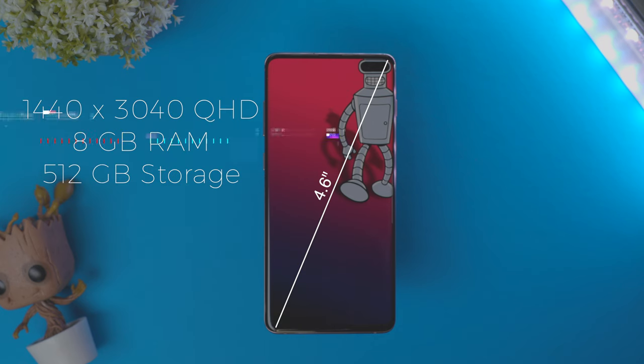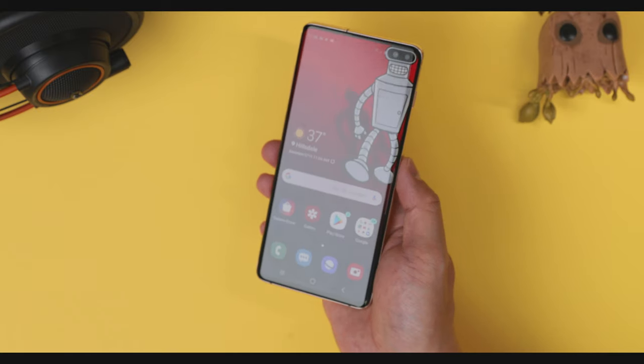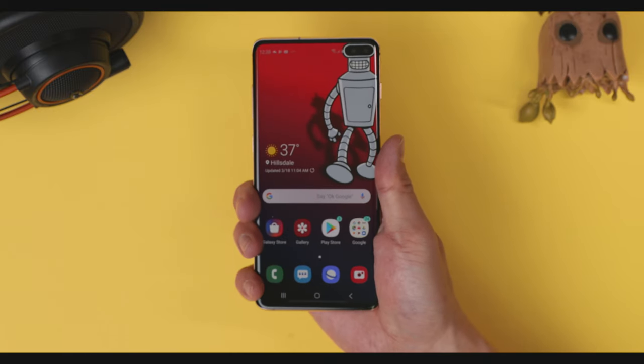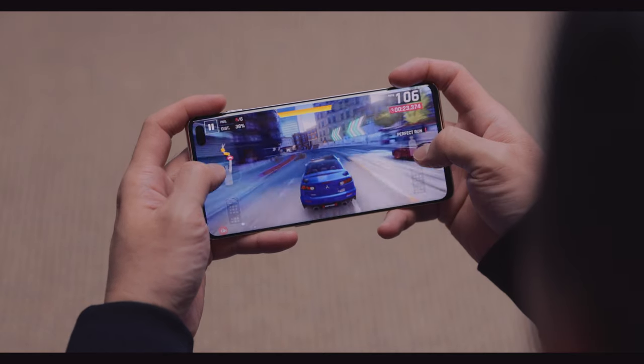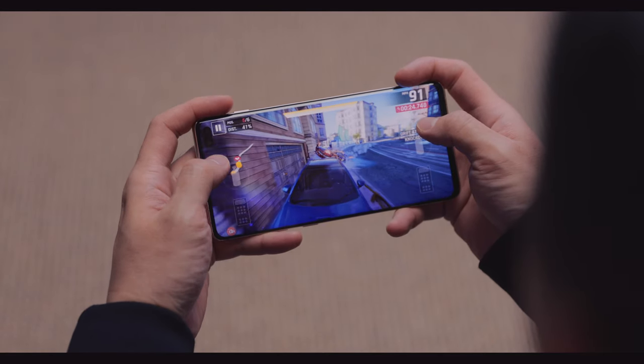The S10 Plus is a big phone rocking a 6.4-inch AMOLED screen, but because it's tall and narrow, it felt just right even with my average size hand — I like the iPhone XS Max. The colors are vibrant without the usual Samsung oversaturation look. Things just look super sharp, crisp, and more importantly, bright. There's really no other way to say this, but this is the best smartphone screen I have ever seen.